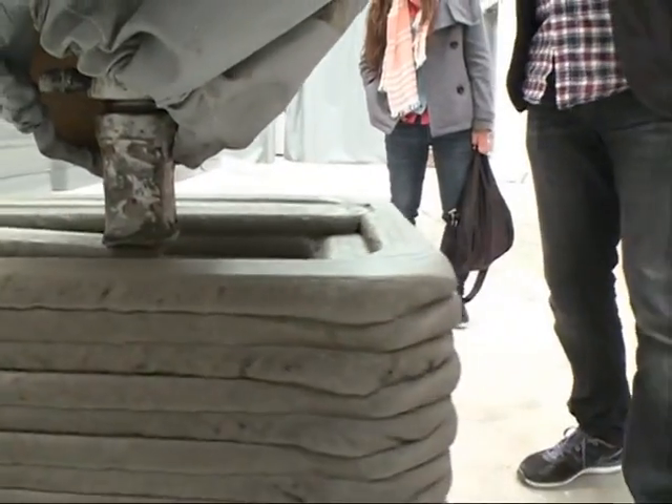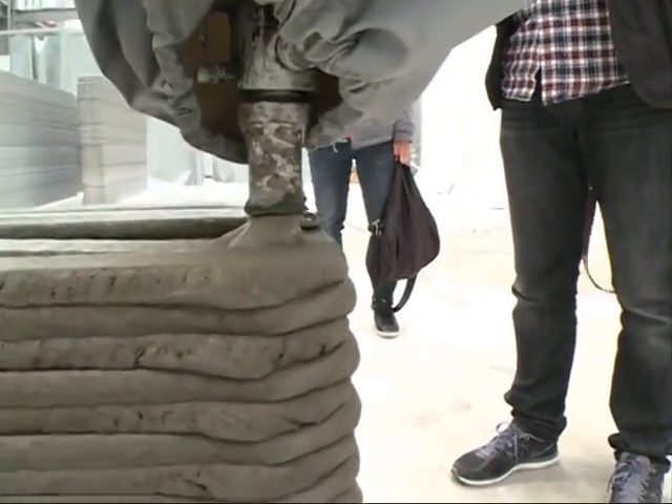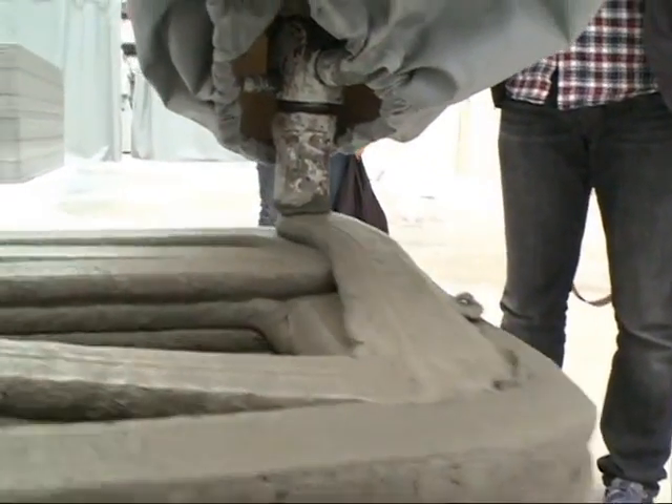Ma said his technology still needs to be improved. He added that he hopes 3D printing can be used to build skyscrapers in the future.